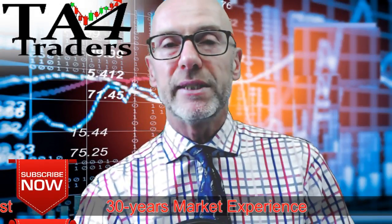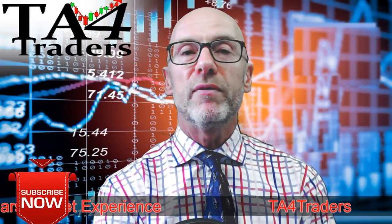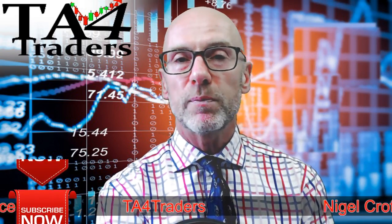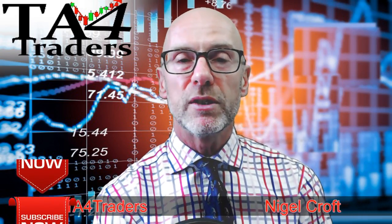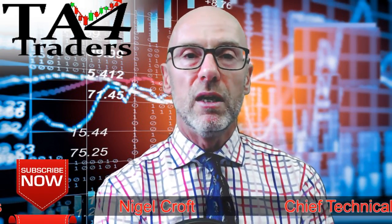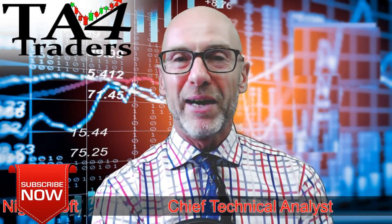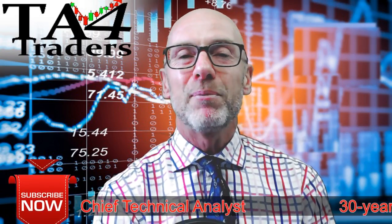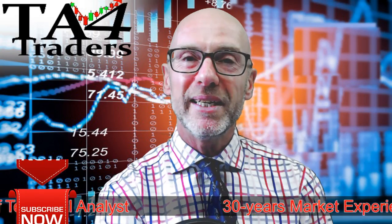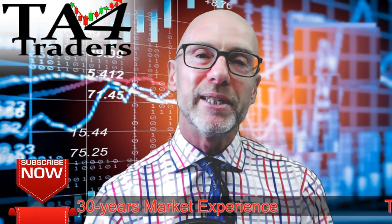So that's been TA for Traders looking at some stocks that have been in the news this week. I hope you found the video of interest. If you're not a subscriber to TA for Traders, do please click that subscribe button — I'm coming out with videos on a nearly daily basis. This week's been a bit slow as I've been playing a tennis tournament. Thanks for watching TA for Traders. Please remember these videos are for educational purposes only and are not an investment recommendation. Please do read the disclaimer.